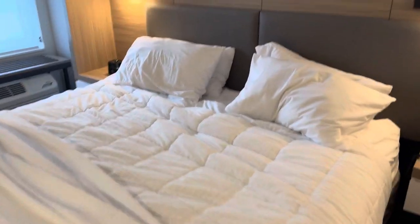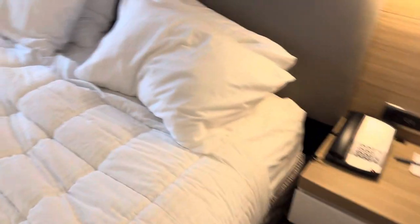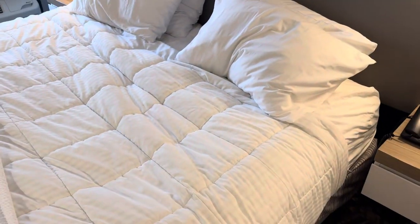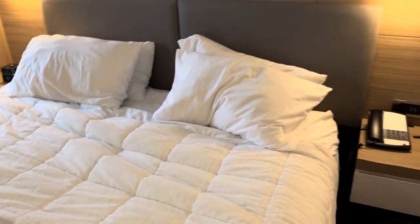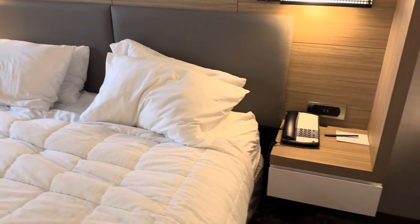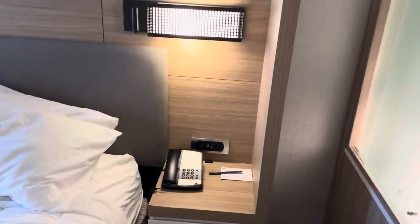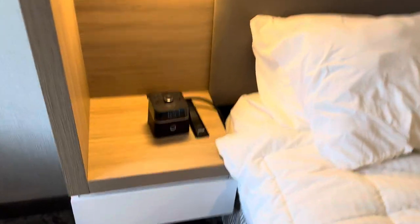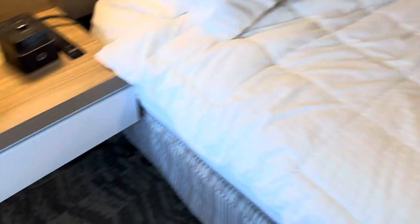Here's the king-size bed. Decently comfortable, nothing to write home about. The comforter is a little better than most hotels at this level — maybe they're finally getting the memo that a thin sheet isn't going to be enough when you're on vacation. Pillows are hotel pillows. You do get USB ports on both sides, as well as individually controlled reading lights on both sides. The USB ports on one side are in the clock radio, but still, both sides covered. Very nice. You get some storage over on the side too.